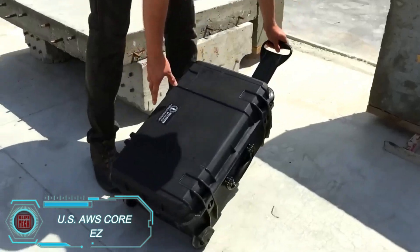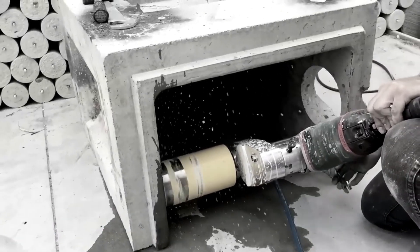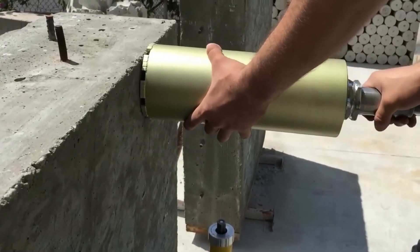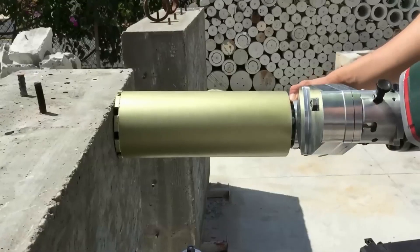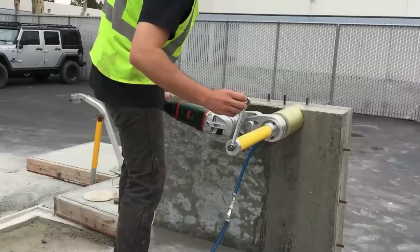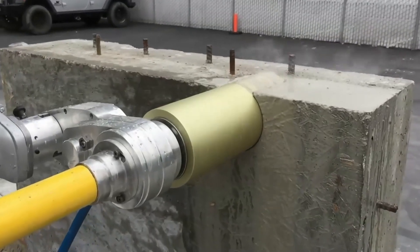The USAWS Core Easy is a game-changer for anyone needing to core drill with precision. This lightweight system, weighing under 50 pounds, is capable of drilling holes up to 10 inches in diameter. It's compatible with both corded and cordless grinders, making it super versatile. Key components include a grinder coupling, gearbox, hex core bit adapter, guidepost, and water feed tube. With a water supply requirement of less than one gallon per minute, this system makes core drilling easier and more efficient. The standout feature is its center guidepost, which anchors directly to the wall or floor, ensuring stable and accurate cuts.